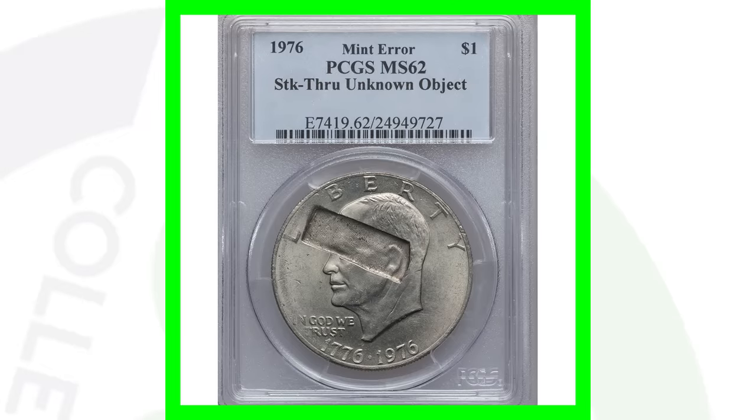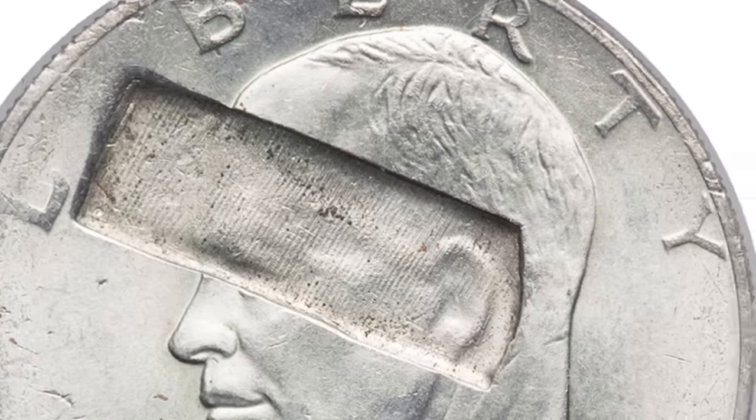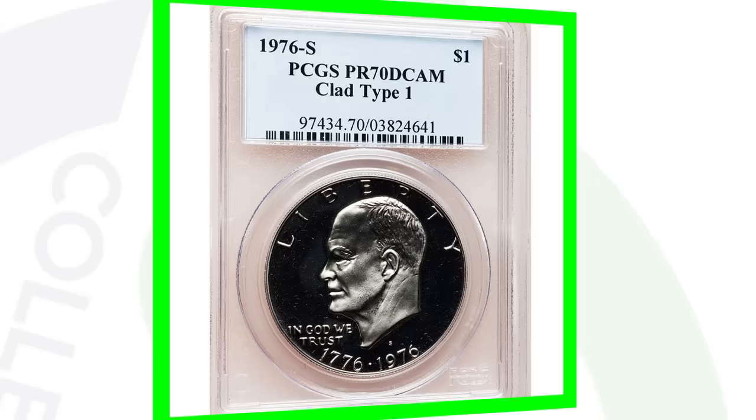Here's another error coin: this is a 1976 that has been struck through an unknown object. Something got in the way again when producing this coin, and apparently they had no idea what that object was when grading it. This coin sold for over $640 US dollars — a really cool type of error.